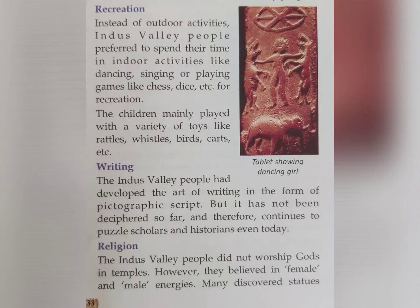Recreation: Instead of outdoor activities, Indus Valley people preferred to spend their time in indoor activities. They loved dancing, singing, or playing games like chess and dice. Children mainly played with a variety of toys like rattles, whistles, birds, and carts.